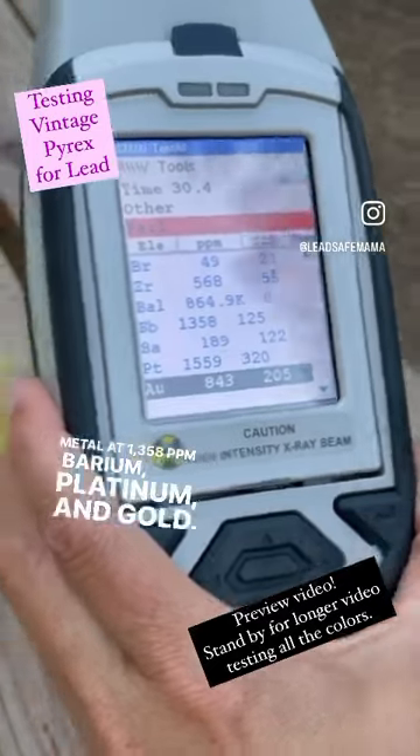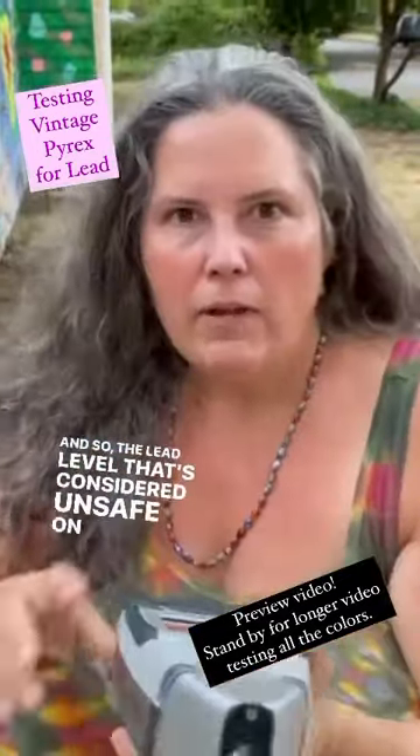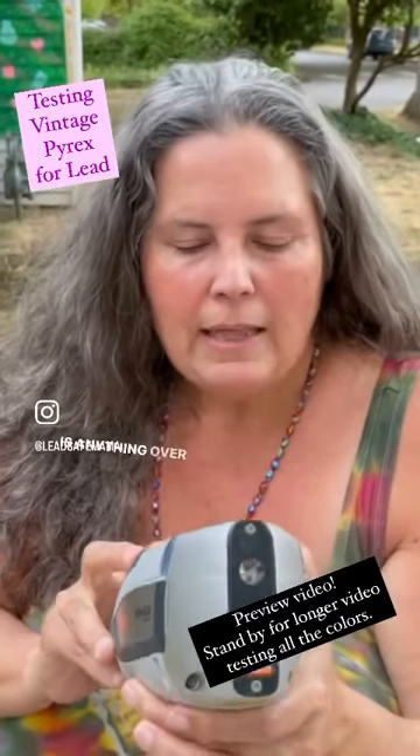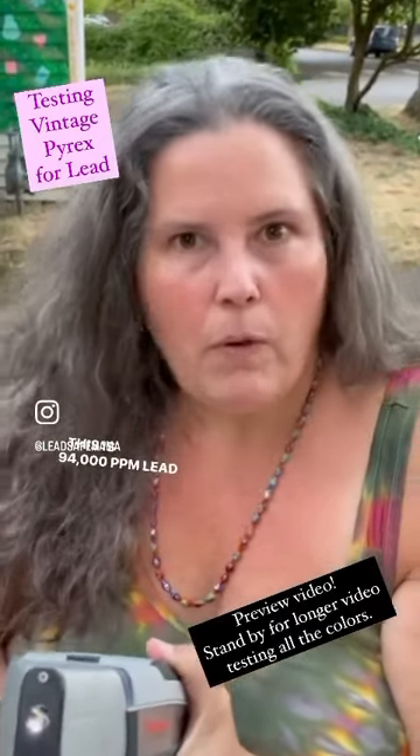We also have barium, platinum, and gold. The lead level that's considered unsafe for an item intended for use by children in the paint or surface coating is anything over 90 parts per million. This is 94,000 parts per million lead.